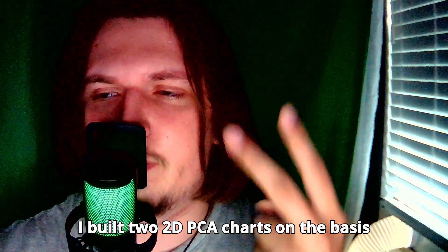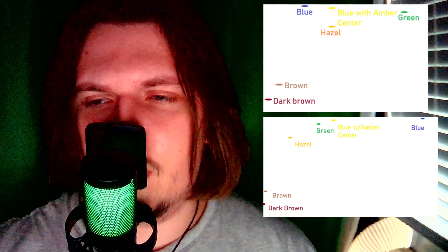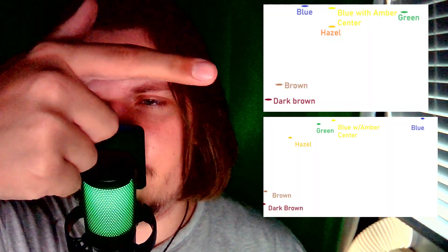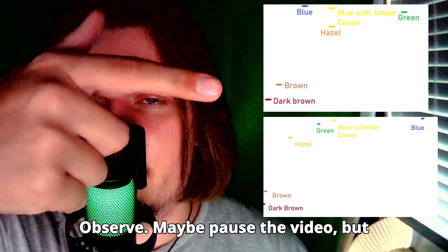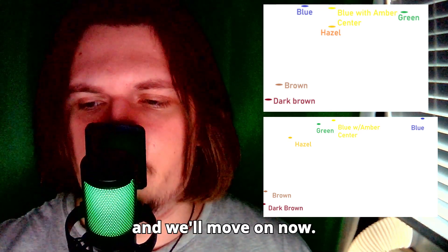I built two 2GPCA charts on the basis of classification success scores. Here they are — observe, and you may want to pause the video. Here are the two 2GPCA charts, and we will move on now.